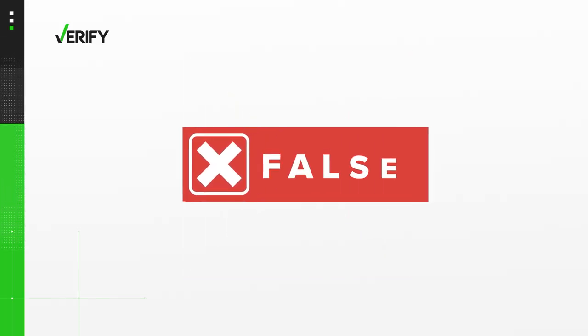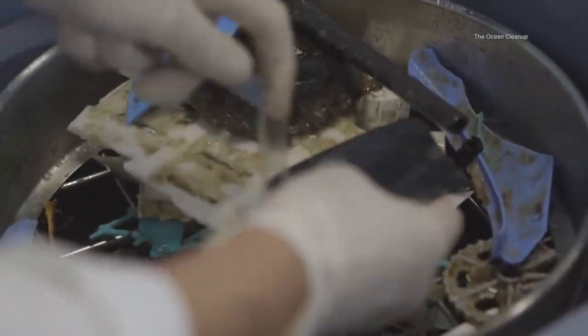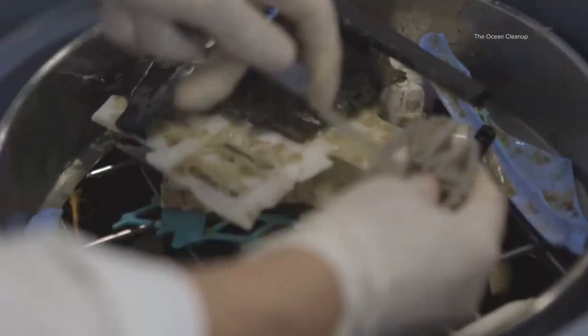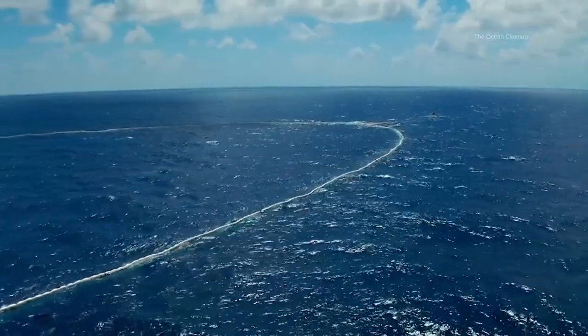So we can verify: no, you can't see the Great Pacific Garbage Patch from space. But just because you can't see the garbage patch from space doesn't mean it's not a problem for the environment. According to Malice, these small pieces of debris are difficult to clean up and can be eaten by pretty much every small animal and organism in the ocean.